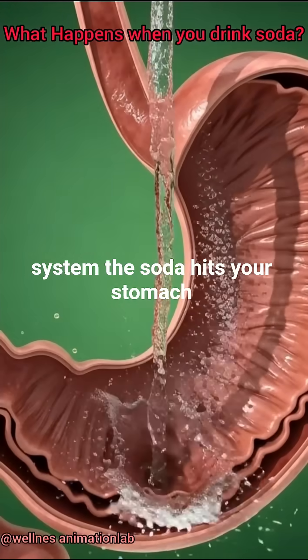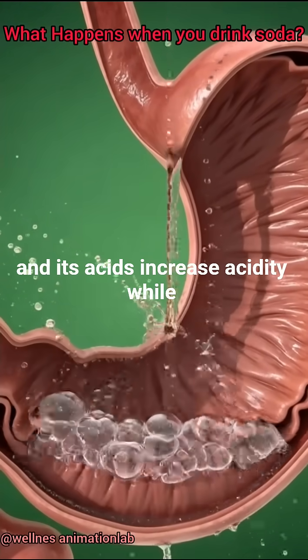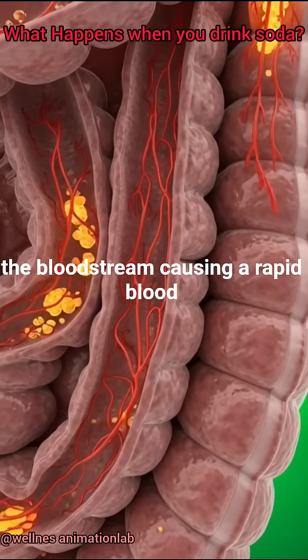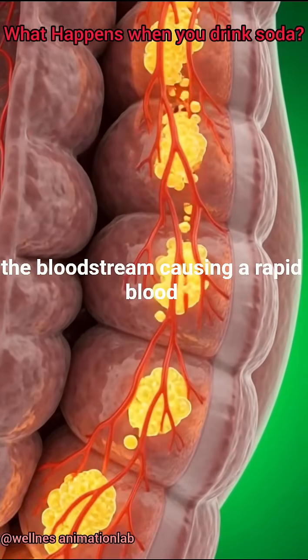The soda hits your stomach and its acids increase acidity, while the sugars move quickly into the small intestine and are absorbed into the bloodstream, causing a rapid blood sugar spike.